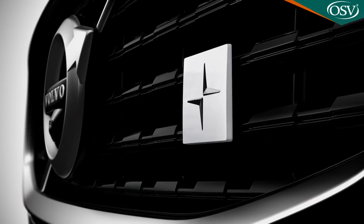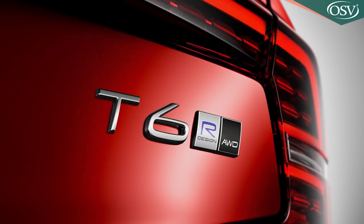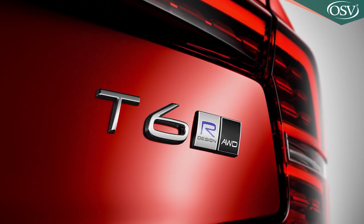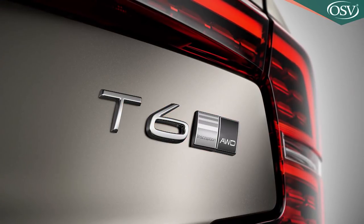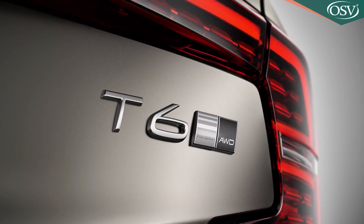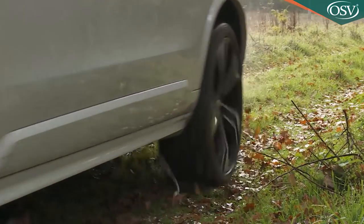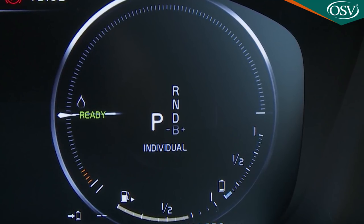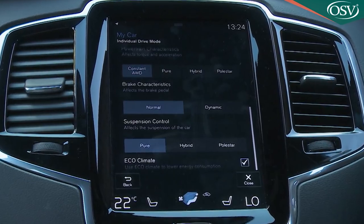The Polestar Engineered option can also be specified in the only non-electrified XC90 variant, the more conventional petrol T6, which uses a 310-horsepower version of the same turbocharged, supercharged engine fitted to the T8. Even without the Polestar package, an XC90 T6 will make 62mph in 6.5 seconds on the way to 140mph. Drive modes vary depending on the engine you choose: all XC90 variants get an off-road setting, selectable below 25mph, and an individual mode offering one-touch access to your preferred powertrain, braking, suspension and steering characteristics.